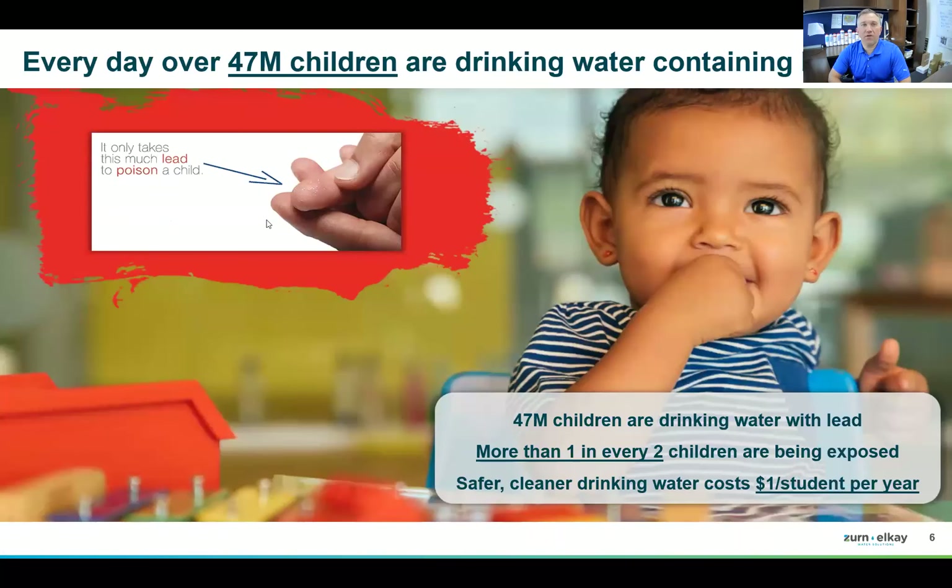On water quality: today there are still 47 million children being exposed to lead in their schools' drinking water — more than one in every two. That's remarkable considering we have solutions that are efficient, effective, and economical. It costs about a dollar per student for an entire school year to provide safe, clean drinking water. Lead has been the historic core focus, and it remains a problem. There are no safe levels of lead in water.